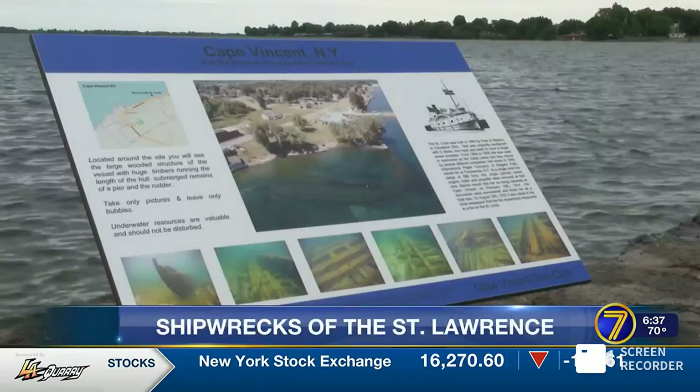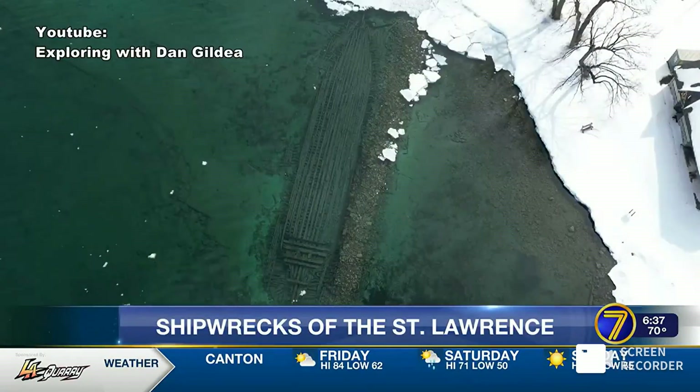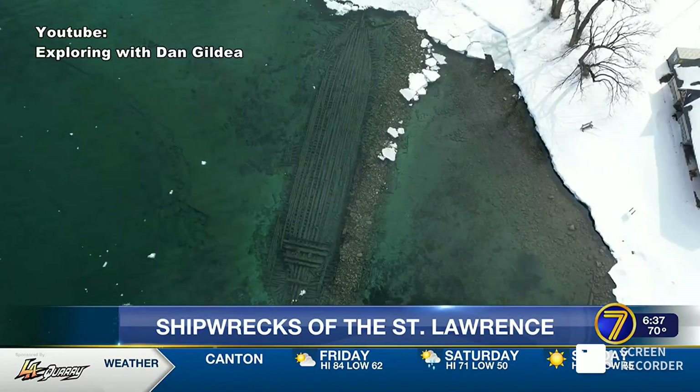One of the more notable ones is in Cape Vincent — the wreck of the St. Louis Steamer. That one goes from three feet down to roughly about 12 to 15 feet at the deepest part of the wreck.